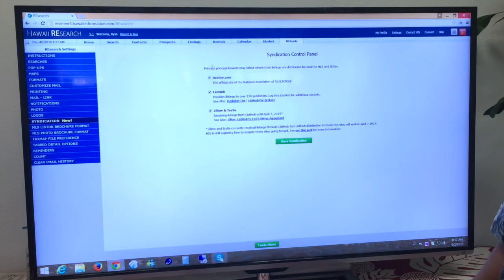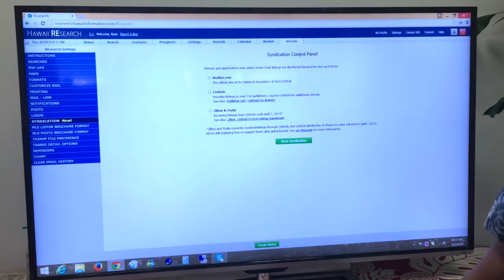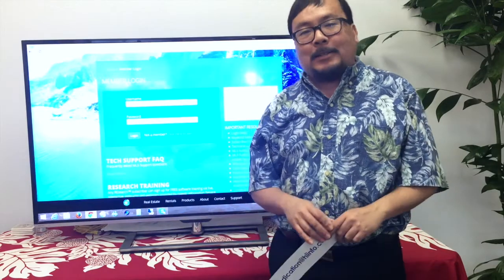So depending on your relationship with these websites, you can select any, all, or none of them and then click 'Save Syndication' to make your changes live. Of course it depends on the refresh settings of these sites, so it may take up to two days for those to take effect. And inside of Research, it's that simple.